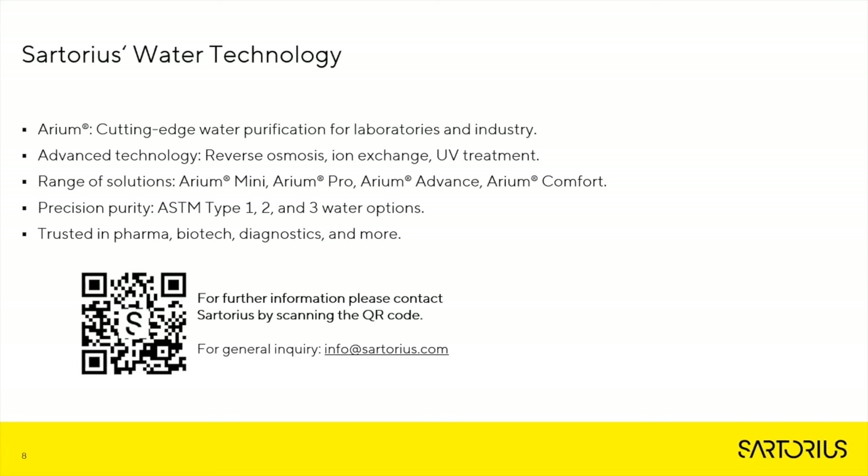Sartorius offers a wide range of water technologies that can be used within your laboratory, including reverse osmosis, ion exchange, UV treatment, TOC, sterile filtration, and more. We also offer a range of solutions in different sizes and volumes based upon the different needs within your individual laboratory. This water can come in different quality types, including ASTM Type 1, Type 2, and Type 3 grade water. These water systems can be found in numerous markets, including pharma, biotech, diagnostics, and food and beverage. Please scan the QR code to go directly to our laboratory water page for more information.